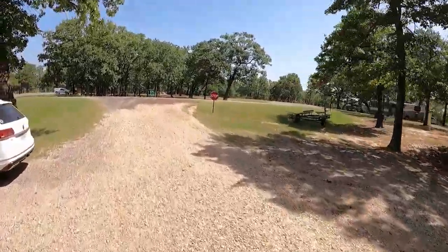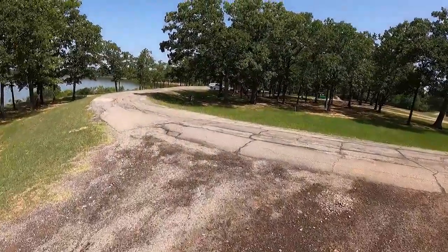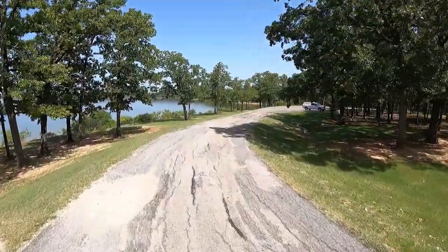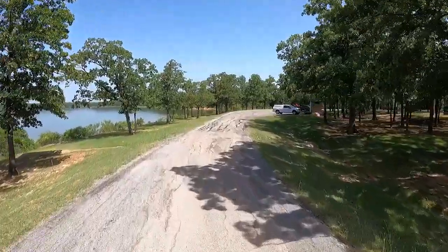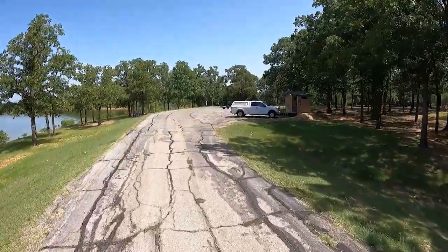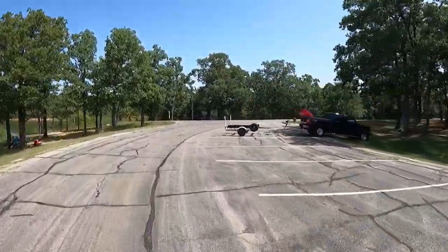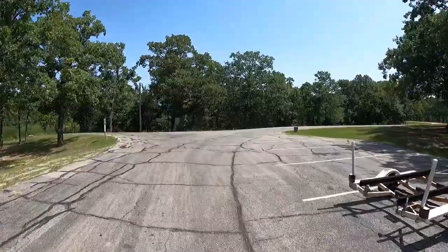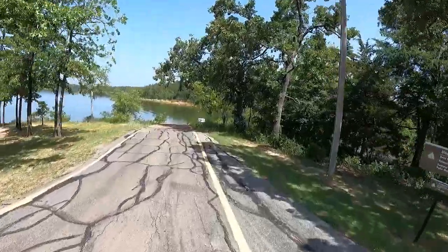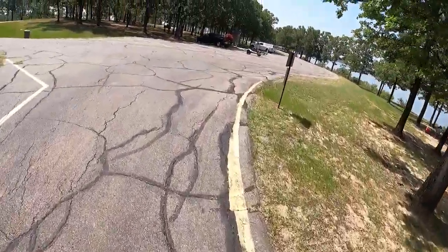It looks to me like it would be easier to get leveled on most of these sites than the sites over on the west campground, but the roads are worse over here. One more point of interest — the boat ramp. There are actually two boat ramps at Pat Mays East. That one opens up onto a cove creek channel.